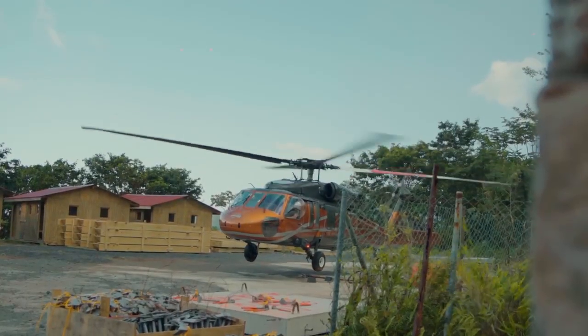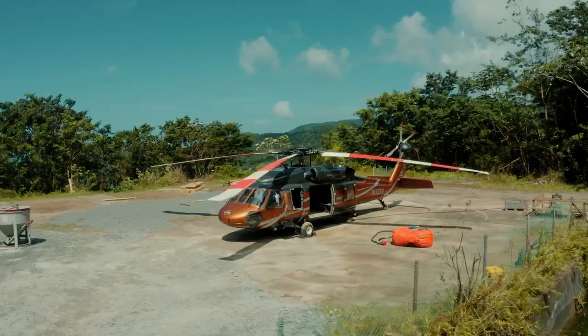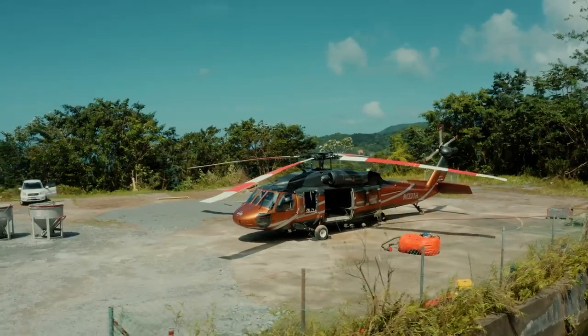Welcome to Cable Car Dominica. It's February of 2024. We're here on a beautiful day in the nature isle. Behind me you see the Sikorsky Blackhawk helicopter, which we've brought in here from America to lift the heavy components for the LCS material ropeway.